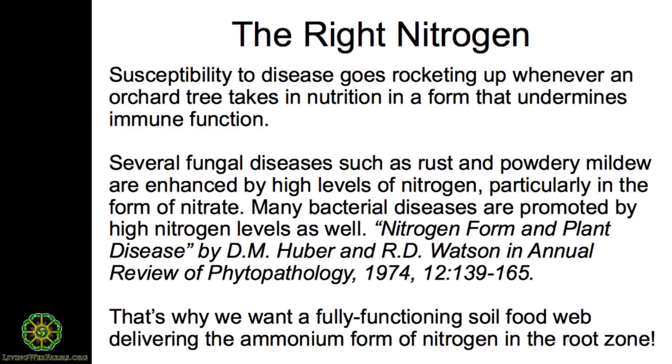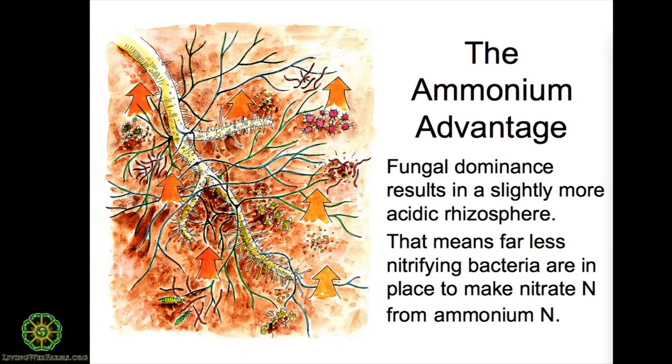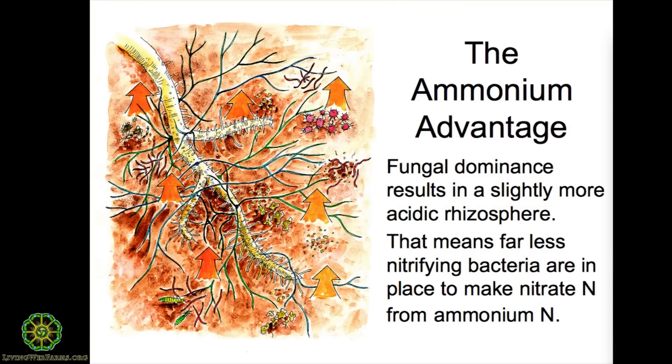Today in modern fruit growing it's really all about yields and having certain medicines to deal with the fact that we're inducing more of a problem by the way we grow things. My point of view is I want to figure out how to make that plant more resistant — able to stand up to disease pressures in its environment — and to use gentler methods. Getting nitrogen in the right form is fairly simple, and that has totally to do with the fungal-bacterial dominance of the soil where we plant fruit trees. We're going to talk a lot about the fungal duff and how to create that fungal soil ecosystem around fruit trees and berry plantings. When it's fungally dominated, the rhizosphere is slightly more acidic and nitrifying bacteria — which take ammonium and convert it to nitrate — are less abundant.